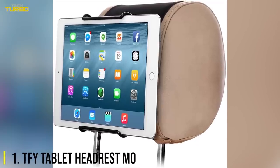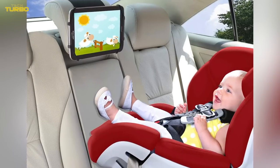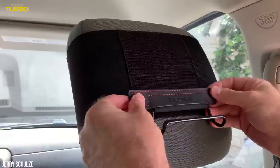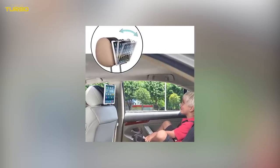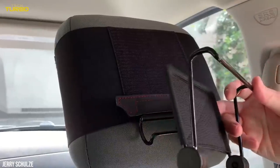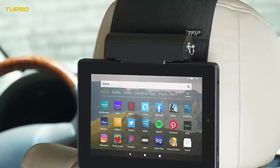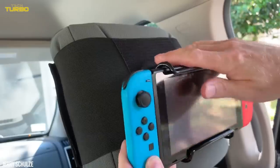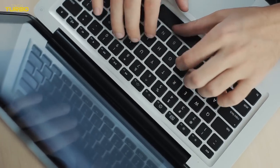Number 1: The TF-Y Tablet Headrest Mount. Want to pretend you're on a fancy plane with every road trip? If you're a family man or you travel around a lot with your buddies, you will know that those in the back seat tend to get bored easily. The TF-Y Universal Car Headrest Mount Holder is the perfect car accessory to distract them. This compact and travel-friendly holder works with all 7-inch to 11-inch tablets, designed to accommodate devices with or without a protective case and with simple detachability. This car gadget has you covered for short and long car trips and even the odd flight or train ride. Which one of these would you like to have in your car?